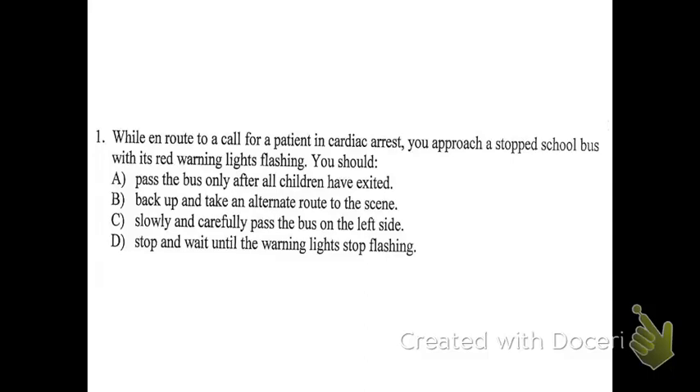Today we're starting that new test. Question number one: while en route to a call for a patient in cardiac arrest, you approach a stopped school bus with its red warning lights flashing. What should you do? To answer this question, you basically have to understand the legal limits of what you're allowed to do when you're driving an ambulance.